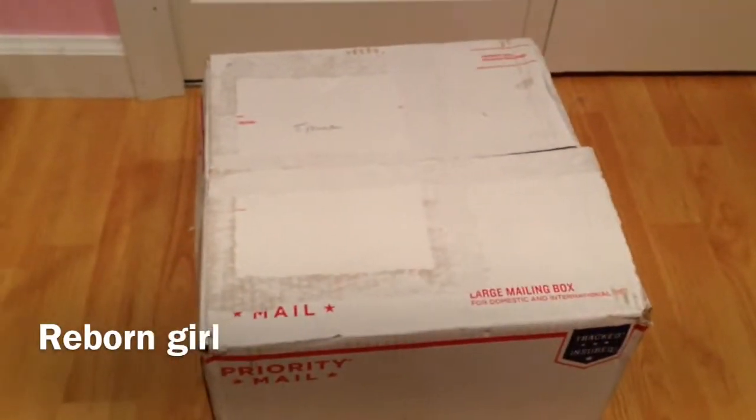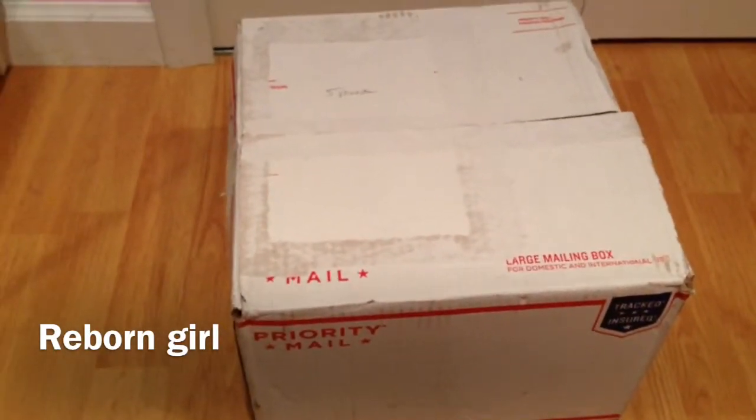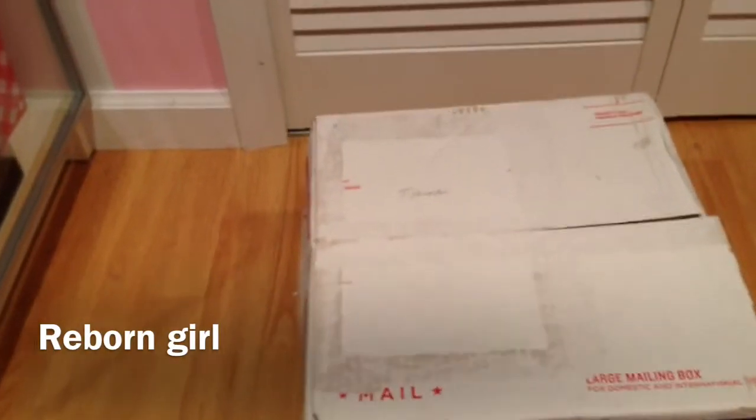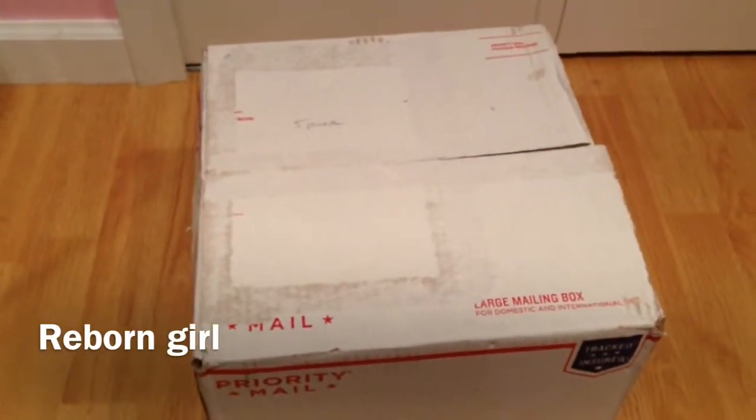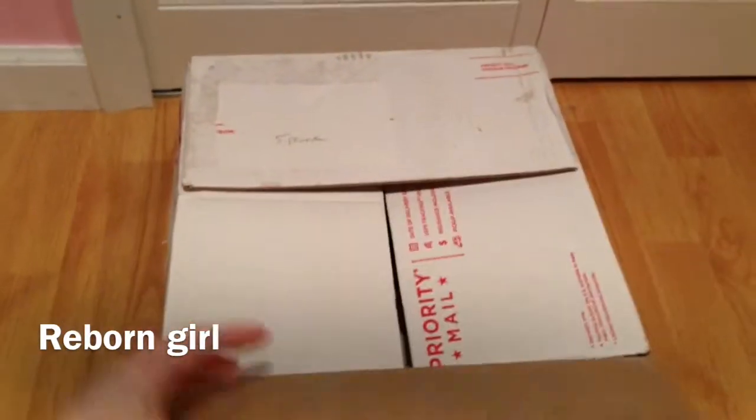Hey guys, today I'm opening up my third reborn. Yes, I'm addicted already. I just love these little babies, these little dolls. The thing I really love is shopping for outfits. It's been really fun because a lot of stuff's on clearance. So let's open it up.